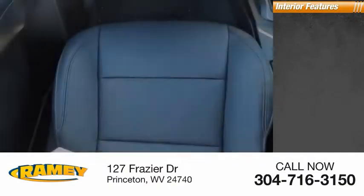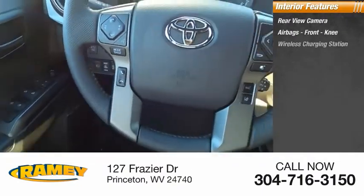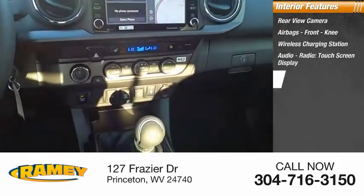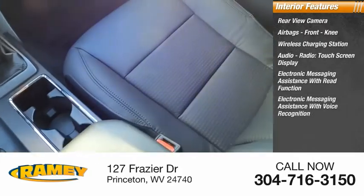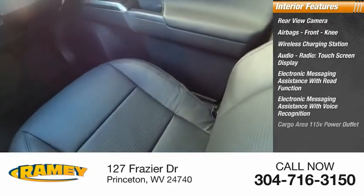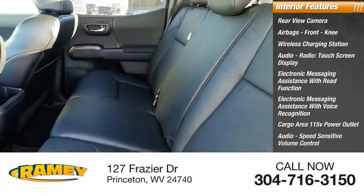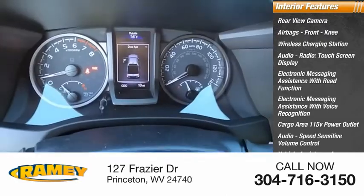Inside you'll find a rear view camera, airbags, front knee airbags, wireless charging station, audio radio, touchscreen display, electronic messaging assistance with read function, electronic messaging assistance with voice recognition, cargo area 115-volt power outlet, speed-sensitive volume control, vehicle assistance app, roadside assistance, and multifunction display.